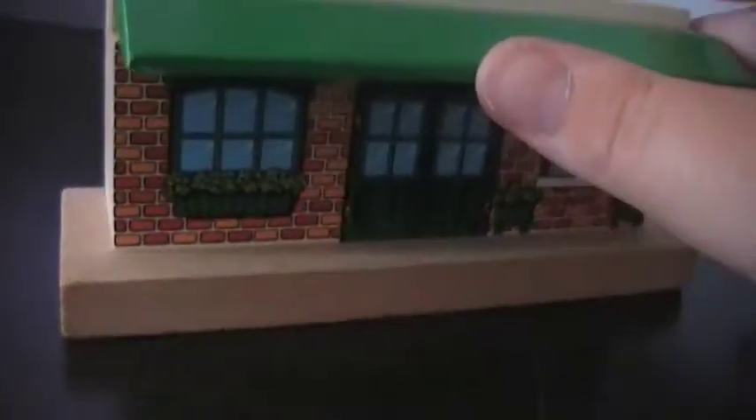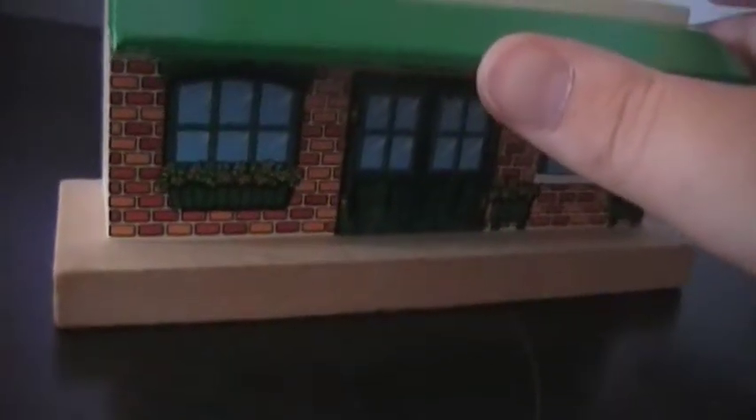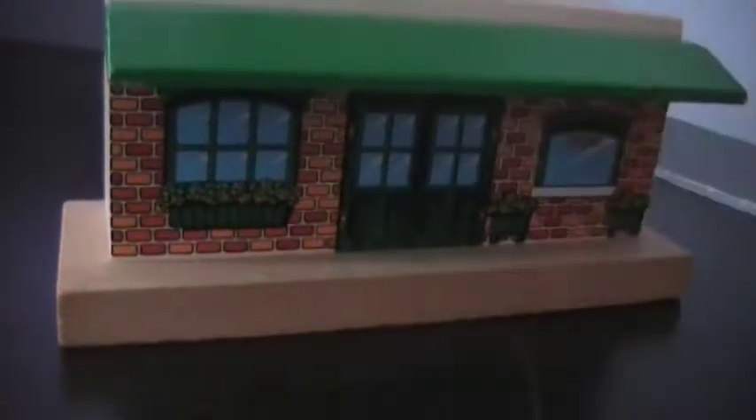Nice little visor here — fits on there, probably loosely. It actually fits in there pretty loosely. And the roof, which is actually probably worse for wear.